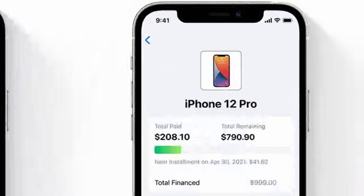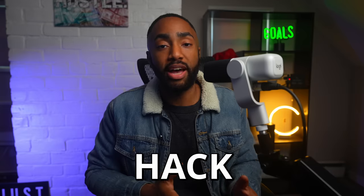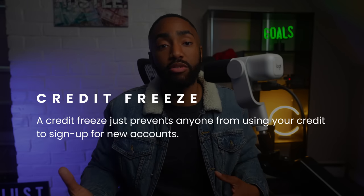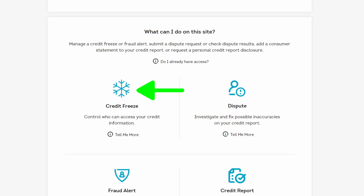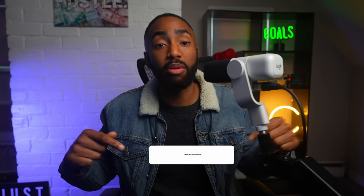Some cardholders have seen success using the item-in-cart hack to increase their odds of approval — just place an expensive Apple product in your cart and select installment payments before applying. Others have had luck using the credit freeze hack to avoid a hard pull. Simply freeze your credit reports after you receive an offer, then go back and accept. If you're interested in trying that, I'll have links down below.